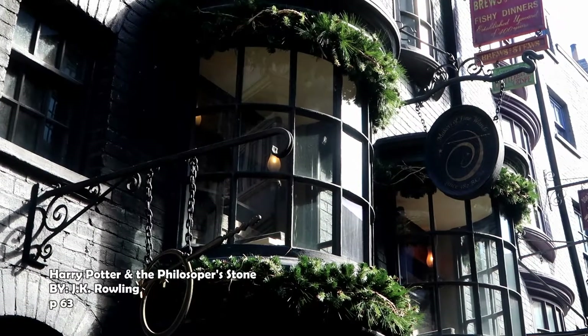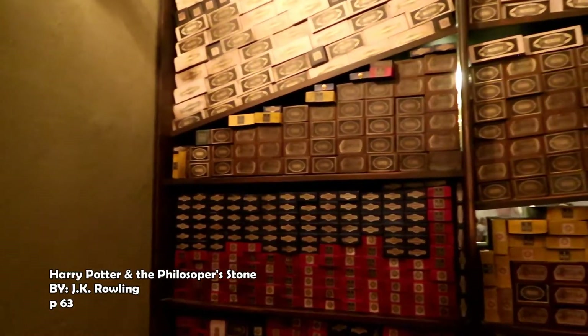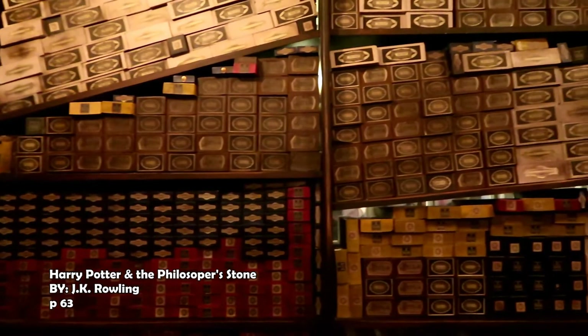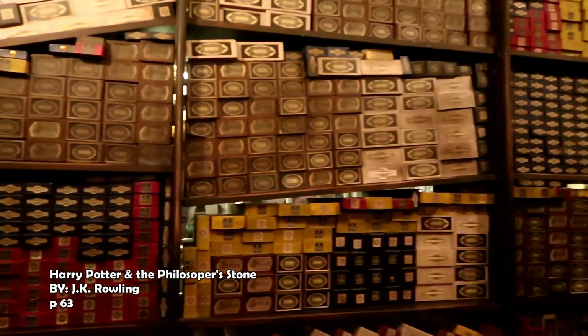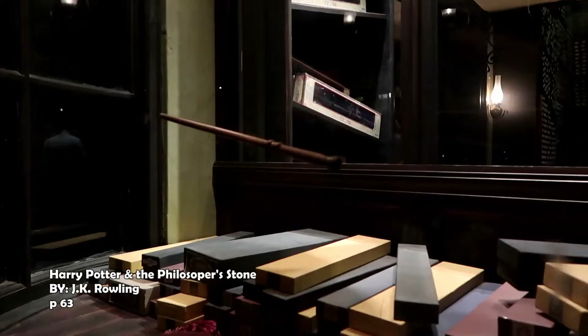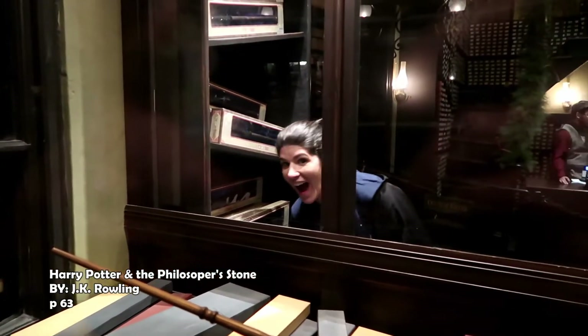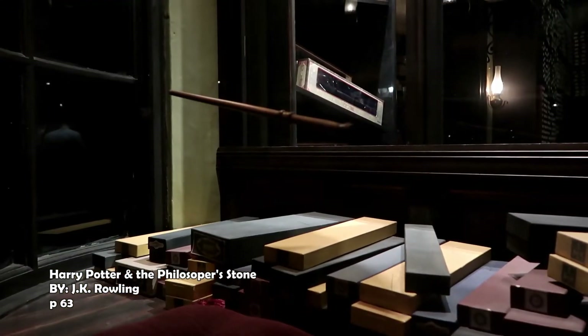A magic wand — this is what Harry had been looking forward to. The last shop was narrow and shabby. Peeling gold letters over the door read 'Ollivanders, makers of fine wands since 382 BC.' A single wand lay on a faded purple cushion in the dusty window.